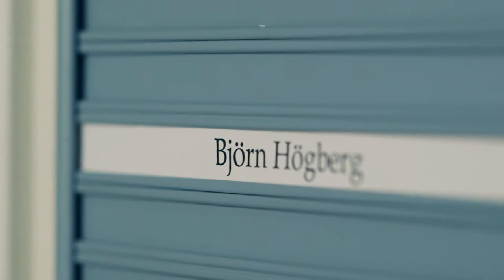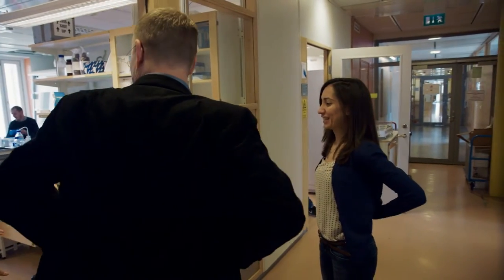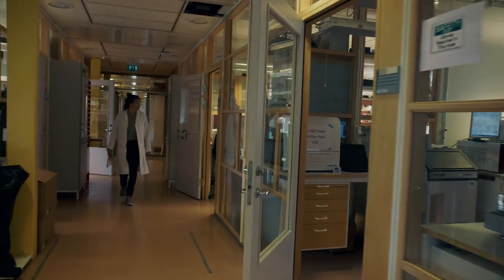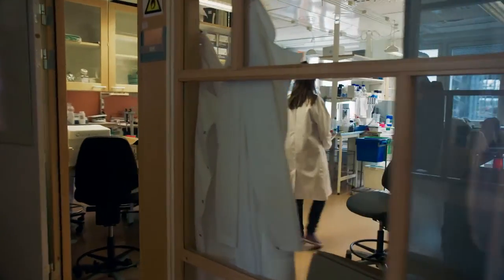Björn was recruited by the Karolinska Institute in 2010, after, among other things, spending three years at Harvard University. And here today he leads a research group devoted exclusively to nanotechnology with biological applications.